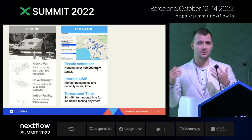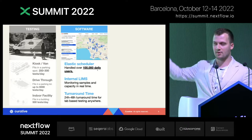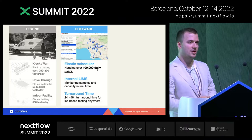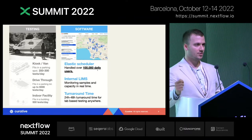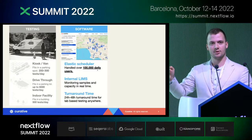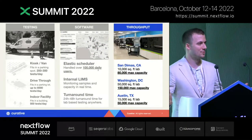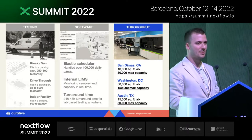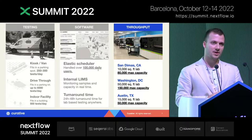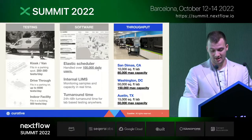Second, Curative developed their own internal software to enable the scheduling of 100,000 tests at a time. At peak, Curative could handle 100,000 daily users for scheduling appointments. We had an internal LIMS that allowed us to track capacity and samples in real time across the whole workflow, and this enabled Curative to ensure 24-hour to 48-hour turnaround time in almost any place in the country. And of course this wouldn't be possible without setting up high-throughput, high-capacity, and highly automated laboratories, which totaled about 300,000 maximum daily capacity of SARS-CoV-2 testing.